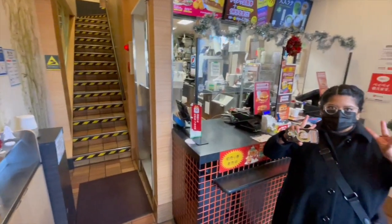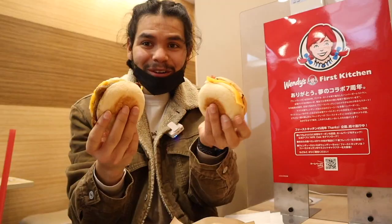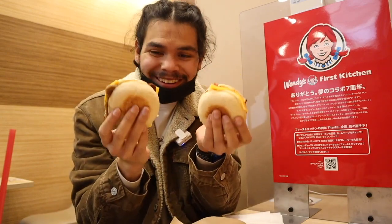It was three floors and we ate on the second floor. We got two breakfast sandwich meals — one with bacon and one with sausage. We are here at Wendy's First Kitchen trying to compare western food to Japanese western food. We got a hash brown and the sausage and bacon sandwiches.